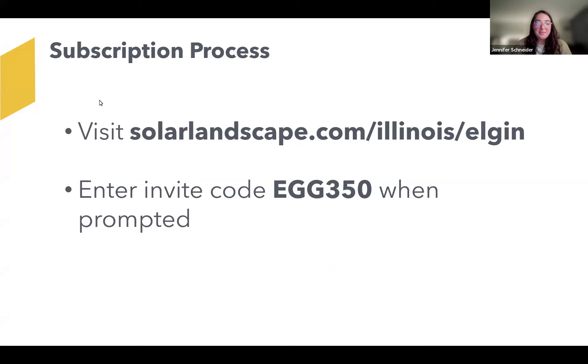If you're interested in community solar and would like to learn more about signing up, you can do so at solarlandscape.com/Illinois/Elgin. When prompted, you can enter invite code EGG350, standing for Elgin Green Groups 350. This is our way to track the outreach through our efforts with Elgin Green Groups and be able to further benefit local organizations and nonprofits.